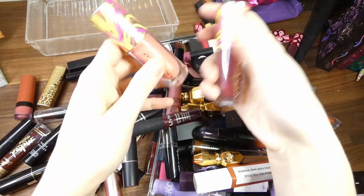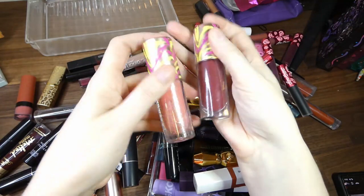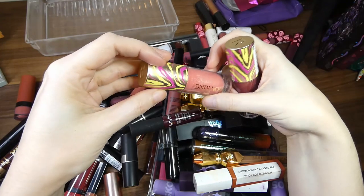Next up I have two Lion King lip glosses from Revolution. I don't wear lip glosses — they've never even been opened — so I'm going to see if my friend wants them instead.